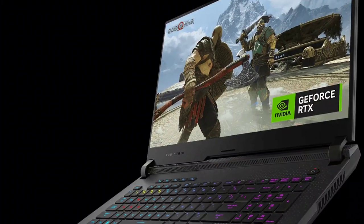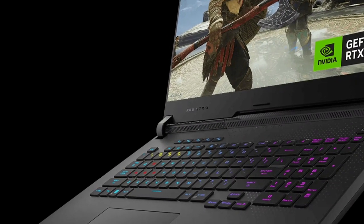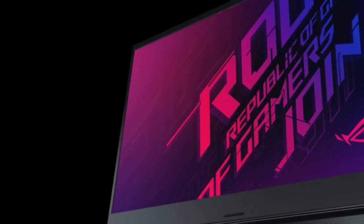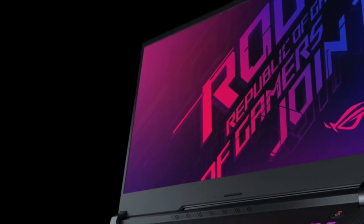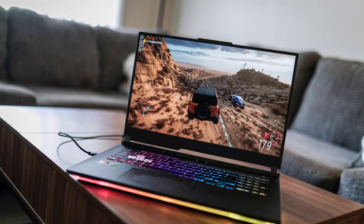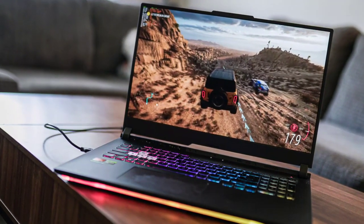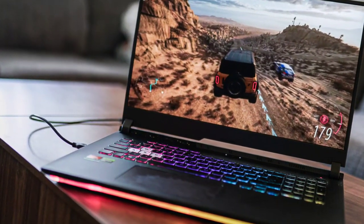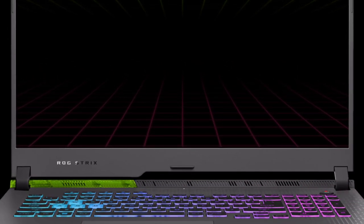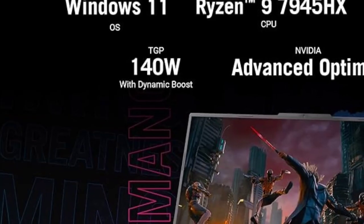The ASUS ROG Strix G17 comes in just a few configurations, all sharing the same 1TB solid-state drive — except for one starter model — a 2560x1440 pixel IPS screen with a 240Hz refresh rate and Dolby Vision and NVIDIA G-Sync support. Our $1,399 Walmart model combines a 12-core AMD Ryzen 9 7845HX processor, NVIDIA GeForce RTX 4060 GPU, and 16GB of RAM.